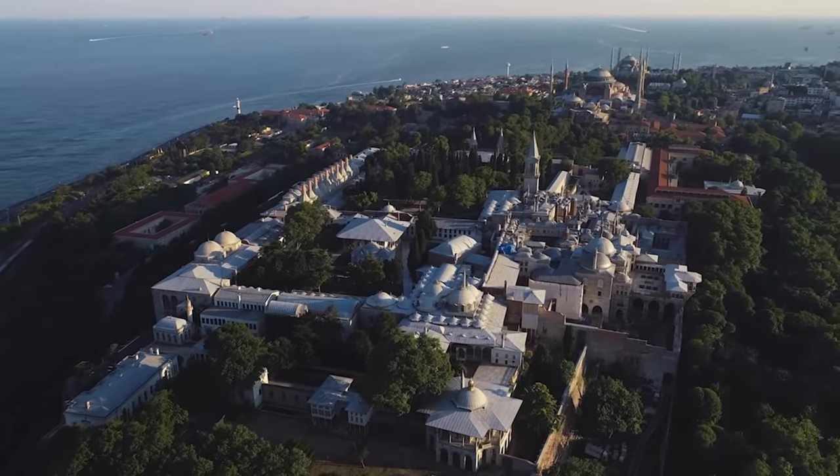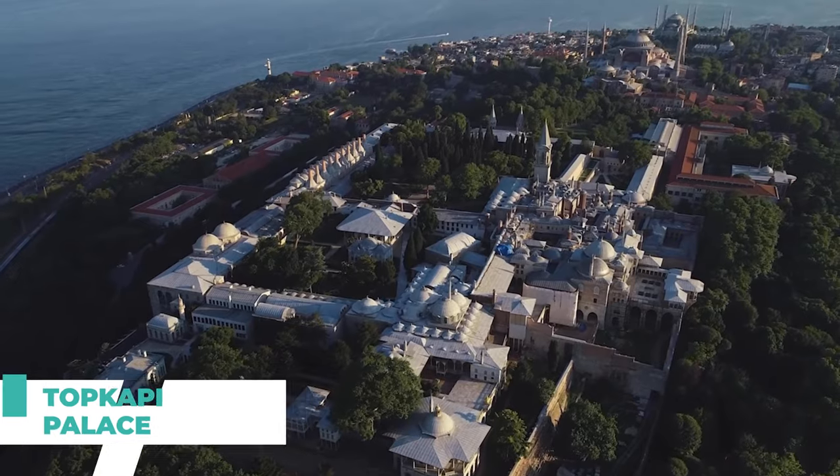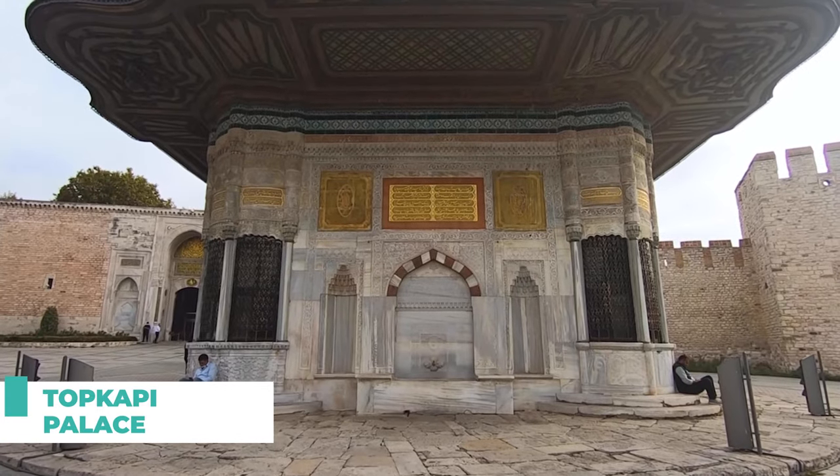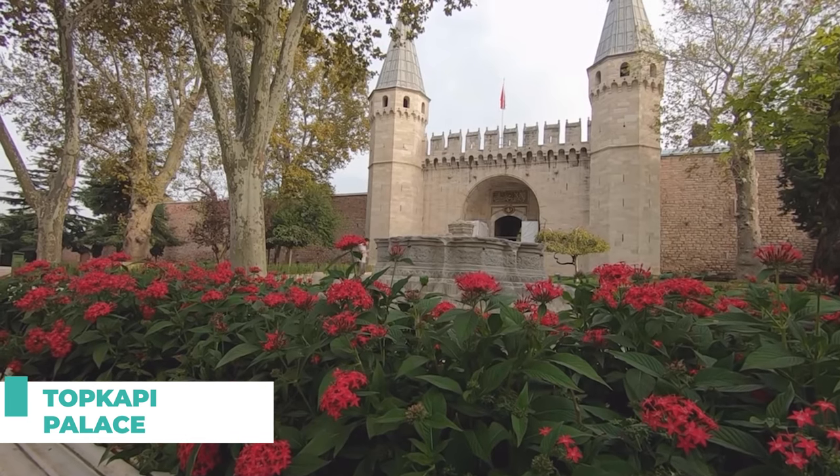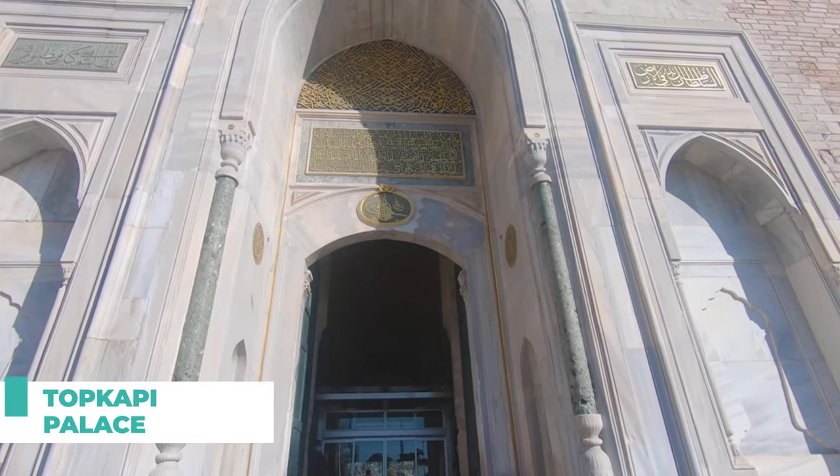Number nine on our list is the Topkapi Palace. This grand palace was the residence of Ottoman sultans for centuries, and its ornate courtyards, lush gardens, and intricate architecture make for a perfect photo backdrop.